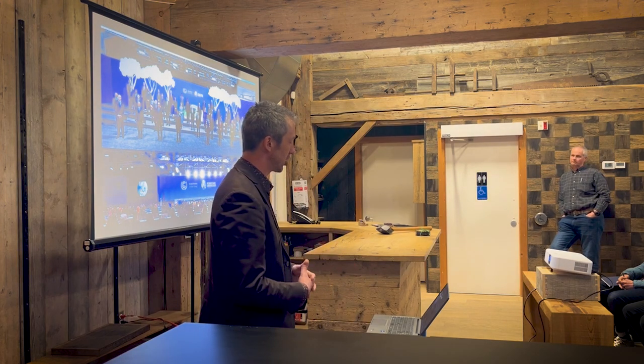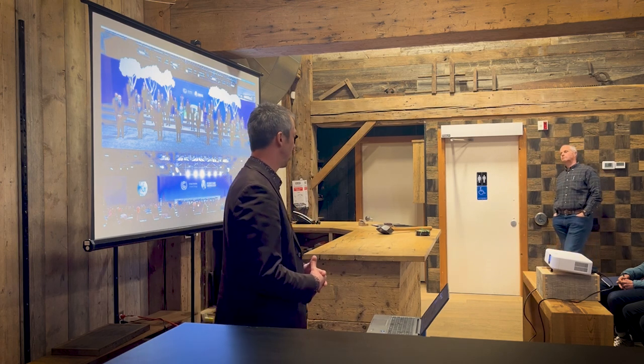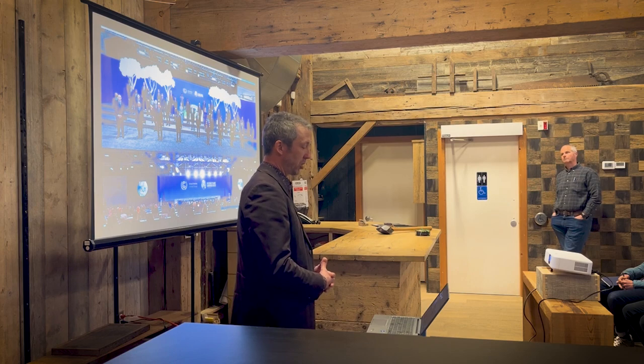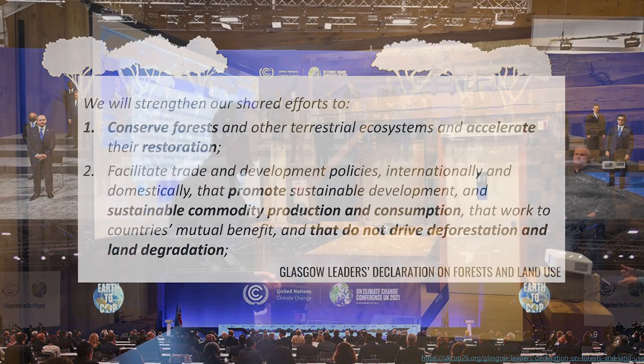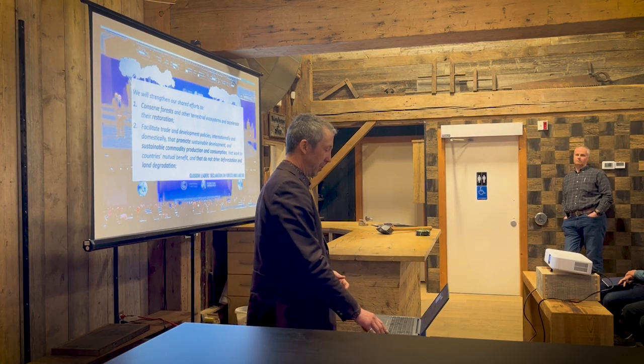In 2021 at the UN Climate Change Conference in Glasgow — COP26 — the leaders of countries made a declaration specifically about forest and land use, which speaks to what would be sustainable commodity production and trade. The commitments include: to conserve forests and accelerate their restoration, as well as to promote sustainable commodity production and consumption that do not drive deforestation and land degradation. We need to know what they are, how to track them, and how to get away from them.